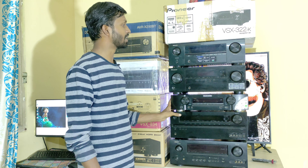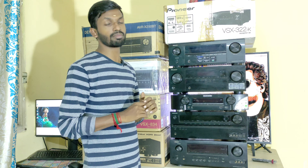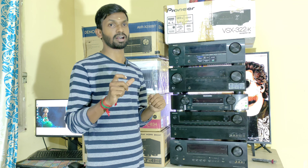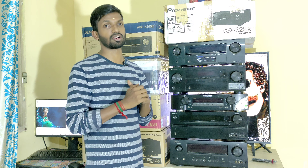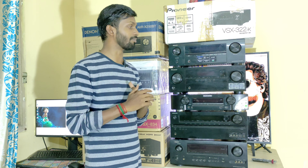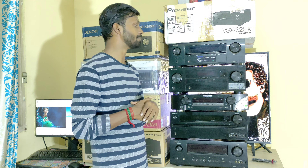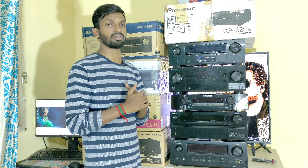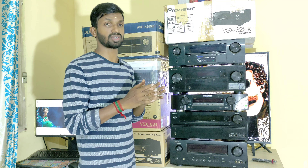Next is the Denon X250BT. This unit comes with original box, accessories, and is a new piece. The Denon X250BT features Bluetooth inbuilt, 4K Ultra HD passthrough, 3D audio, 4 HDMI inputs, and one monitor out with ARC. Power output is 130 watts at 6 ohms and 75 watts at 8 ohms impedance. It supports Dolby and DTS-HD audio formats. This is a lightly used unit with original box and accessories, priced at 22,500 rupees.